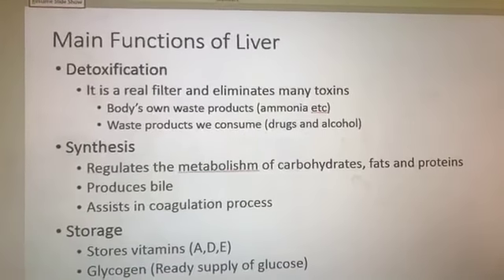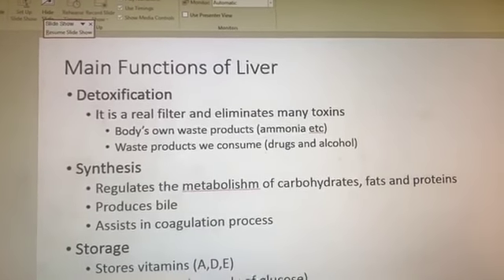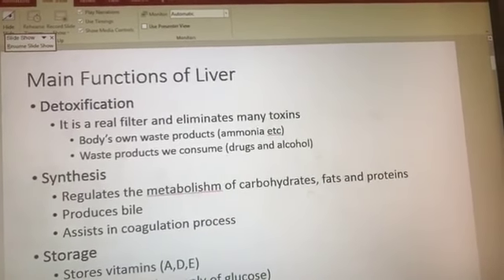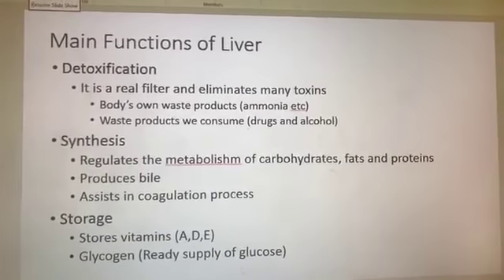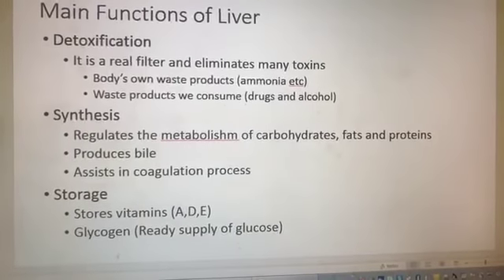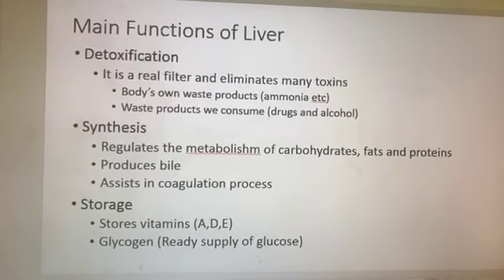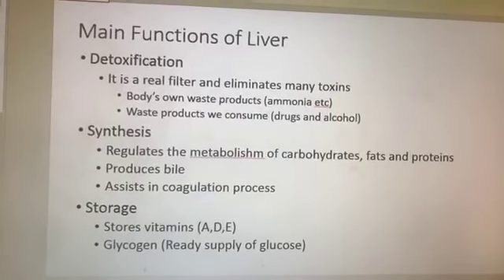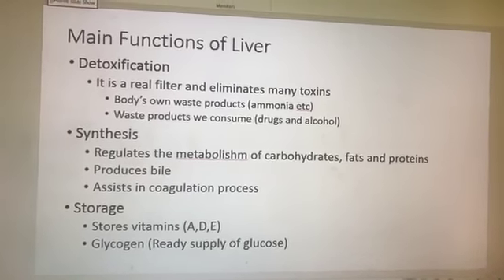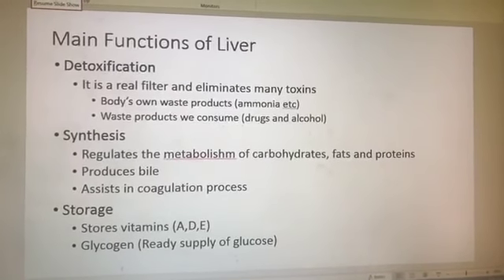The second major function — and I'm keeping this very simple — is that the liver synthesizes things. It regulates the metabolism of carbohydrates, fats, and proteins. It produces the bile that's stored in our gallbladder. Yes, you can do keto if you've got your gallbladder out — your gallbladder is just a reservoir for the bile produced in your liver. The liver is still going to produce it. And it's very important in helping our coagulation or blood clotting process. The third function is storage.